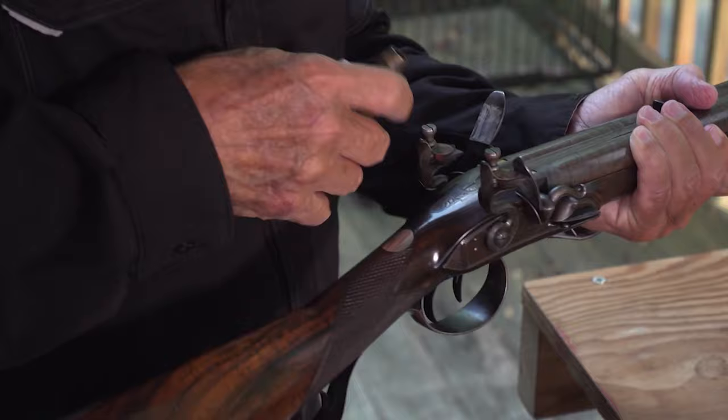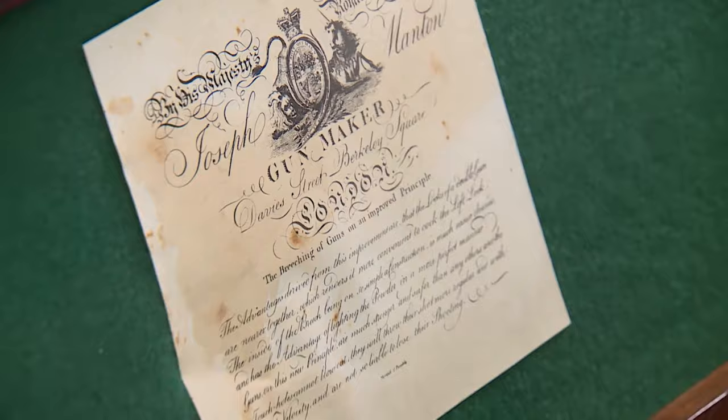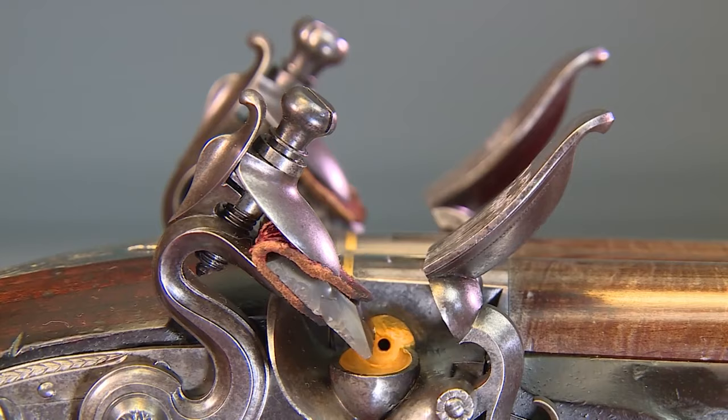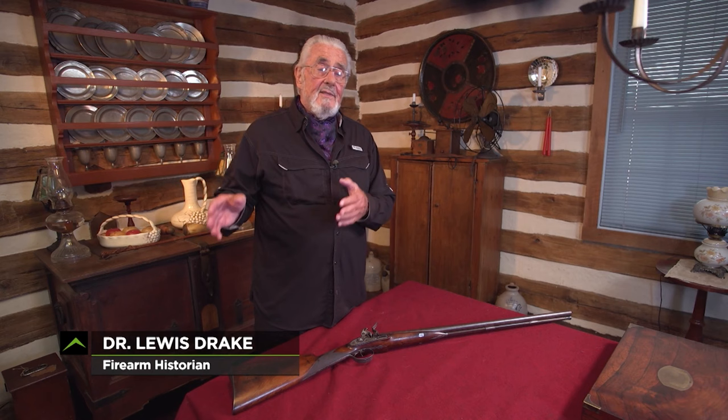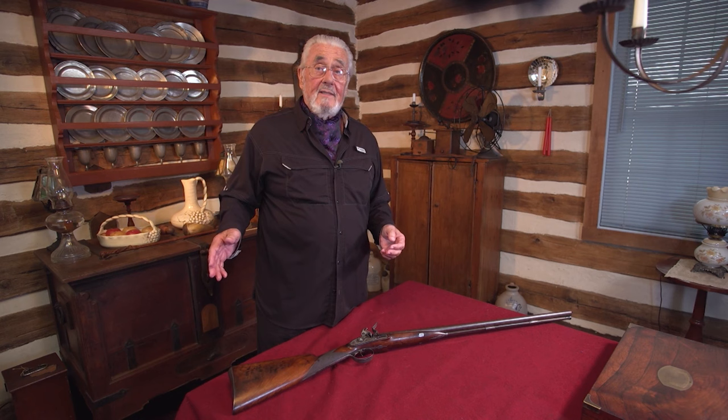At the dawn of the 19th century, the era of the flintlock firearm had reached its pinnacle in terms of both function and form. The sporting guns being produced on the British Isles were among the finest in the world, especially those produced by the great gun makers of London. The London guns were always perceived to be the best.